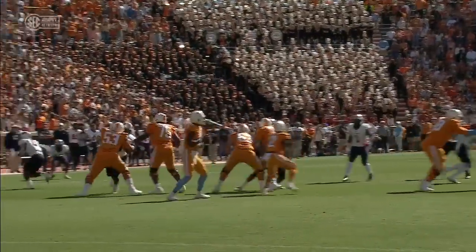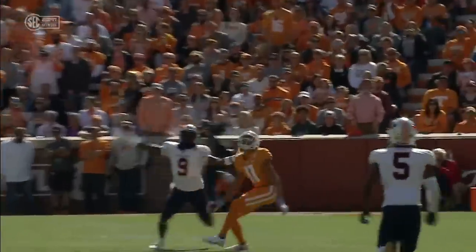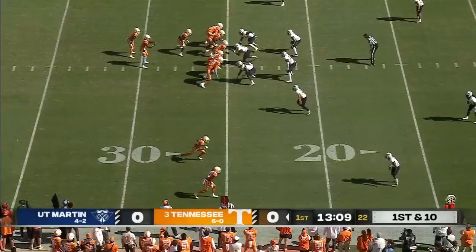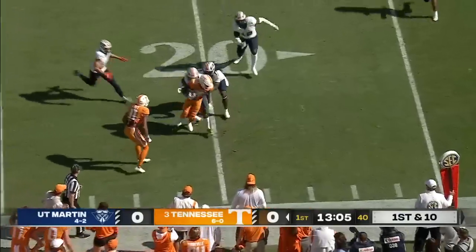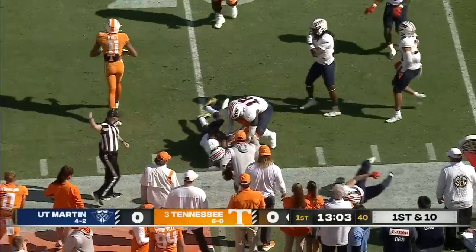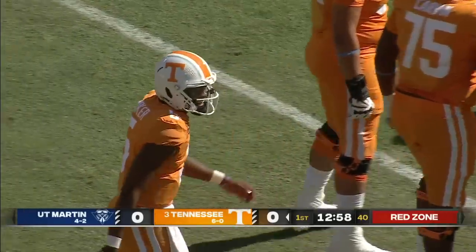This ball kind of floated out of Hendon Hooker's hand — it really hung up there for a long time. Shea Baker wanted to get a little offensive P.I. And the quick game, catch made inside the 20 as Rommel Keaton, who's done a great job spelling Cedric Tillman off of the injury.